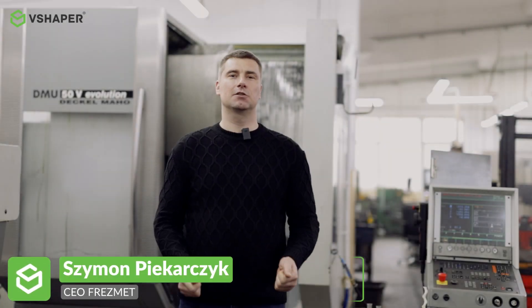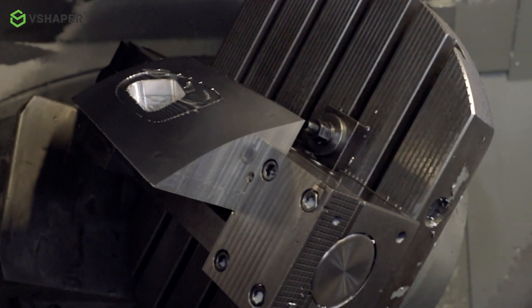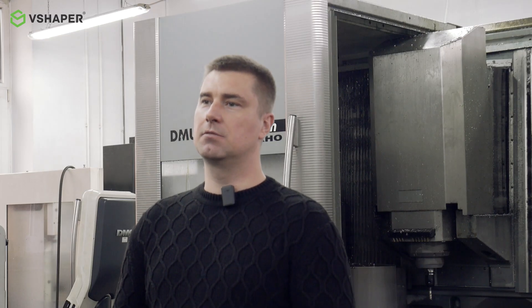Our company has been in existence since 2006. We deal extensively in machining and CNC cutting. We cooperate with many companies from Poland and abroad, mainly from the industrial and automotive sectors.